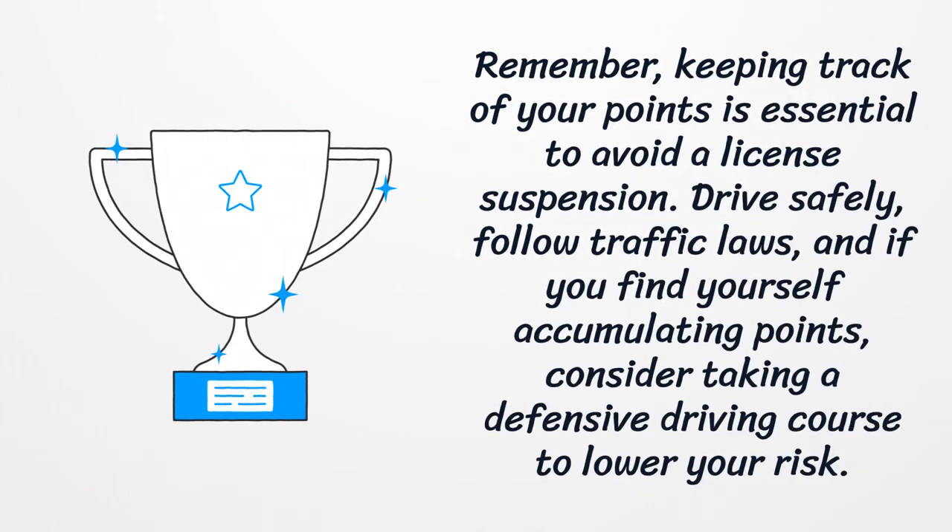Remember, keeping track of your points is essential to avoid a license suspension. Drive safely, follow traffic laws, and if you find yourself accumulating points, consider taking a defensive driving course to lower your risk.